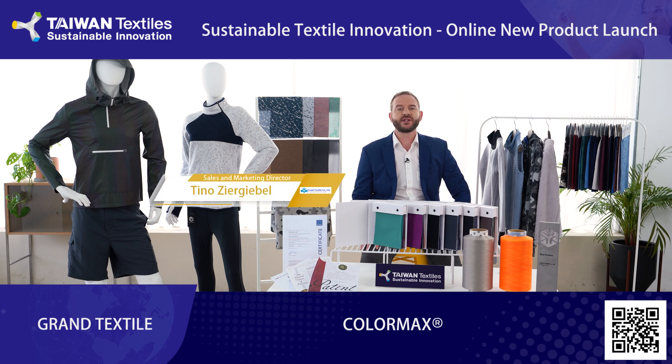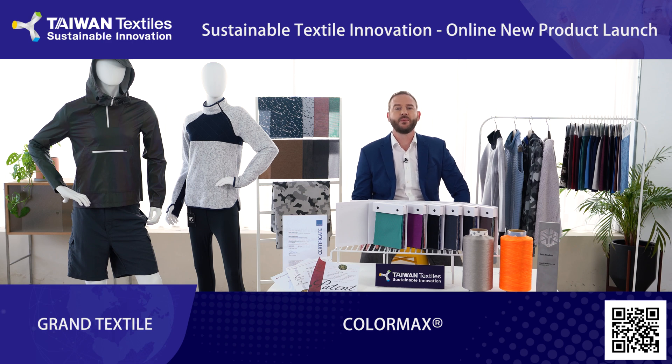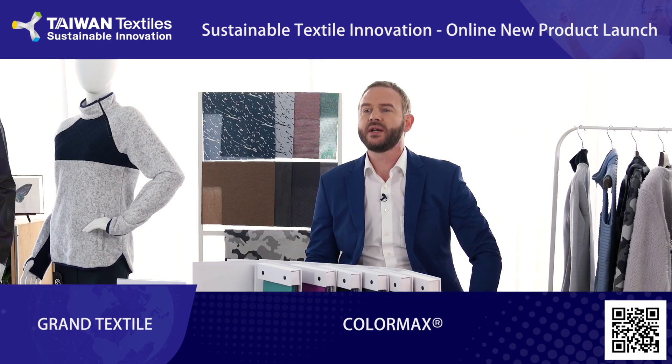Hi, my name is Tino and I'm the sales and marketing director here at Grand Textile. In 2016, we decided to build a brand new factory in Vietnam, and in early 2019 we opened one of its kind factories.